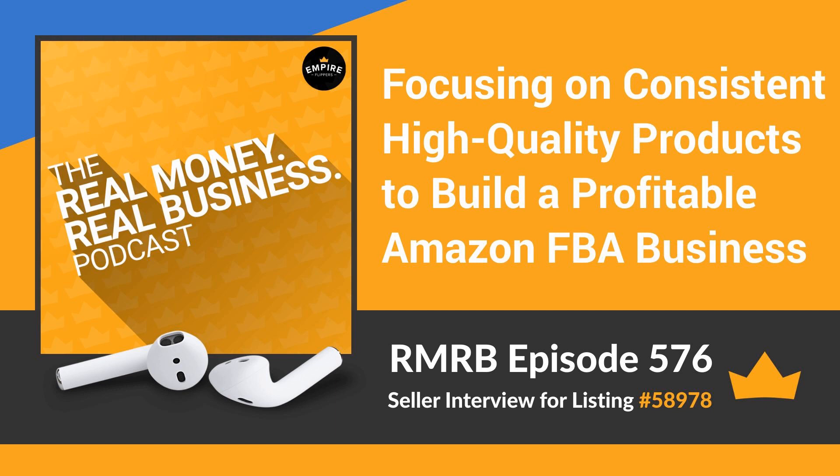What worked successfully in building this business? What I've learned that worked is staying focused on our core brand ecosystem of products that customers have come to love. We have a wide array of customers — universities, hospitals, film studios, businesses of all kinds, and everyday people — who come back and purchase again and again because they know they'll get the same consistent quality, value, and customer service they've come to love about our brand and products.